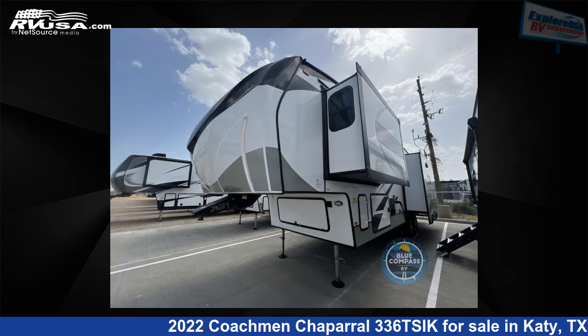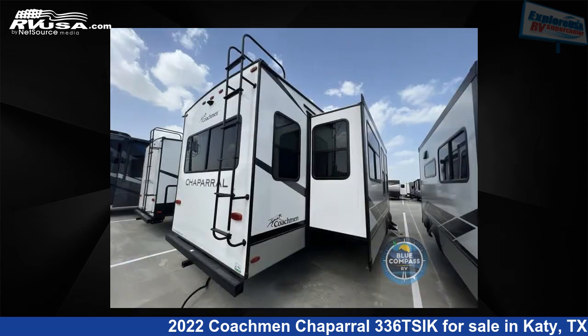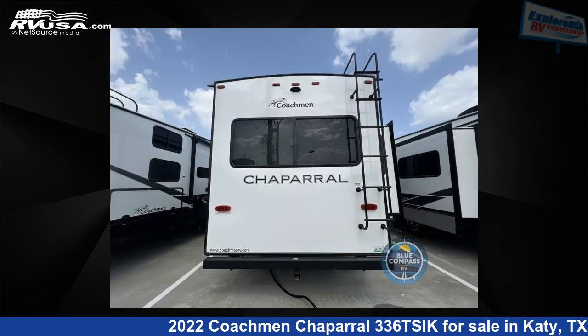This new Coachmen is 37 feet 0 inches in length and features three slide-outs, a mahogany bay interior, sleeps four, and 48 gallons freshwater capacity. The floor plan layout of this fifth wheel features a front bedroom, kitchen island, and rear living area.